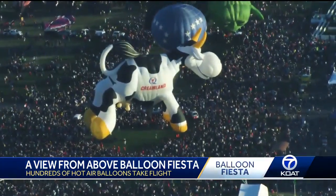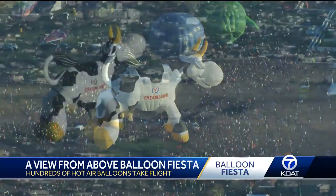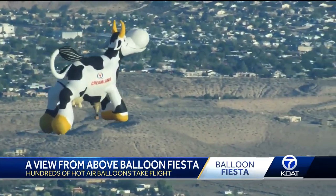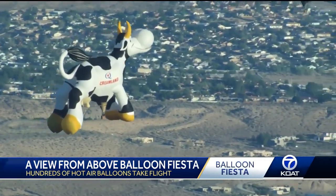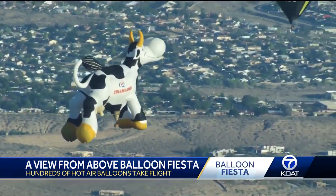Fan favorite Arabelle, the Cremeland cow, slowly filled up. Sleepy Arabelle finally waking up and gliding through the sky.